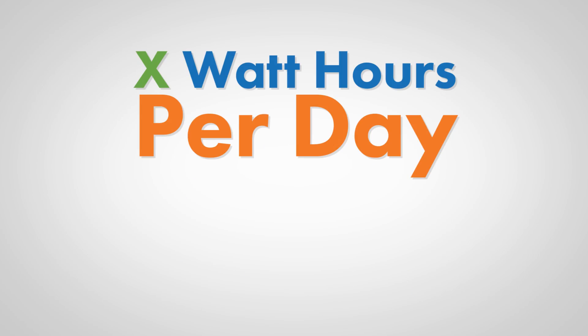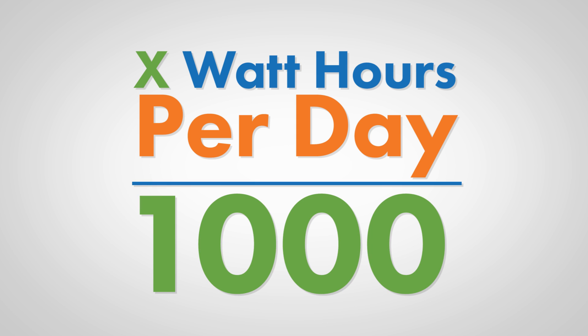The formula is X watt hours per day divided by a thousand. Once you've figured out KWH for appliances throughout your home, you can multiply them by 30 days. This easily gives you an idea of what energy usage you're racking up each month.